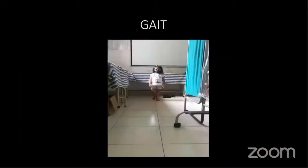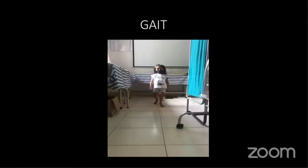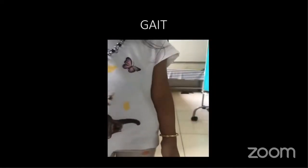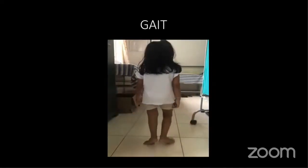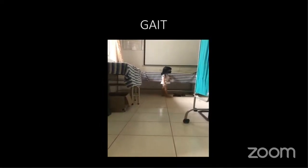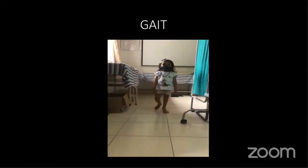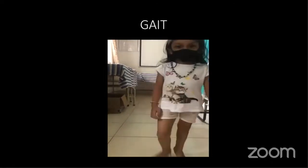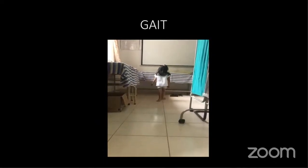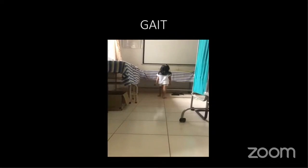It is a girl actually, not a boy. This is the gait of that girl — concentrate on the left foot. The child walks on the toes. The child is able to walk plantigrade, but she prefers to walk on the toes. When she walks plantigrade, it looks like a short-limbed gait with a little bit of lurch towards that side — not only dipping, but some lurching also.